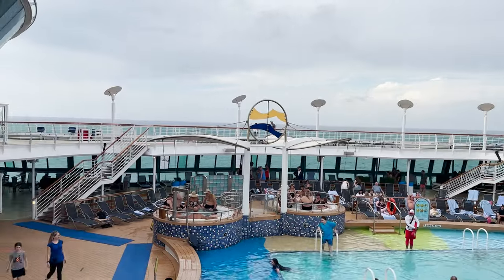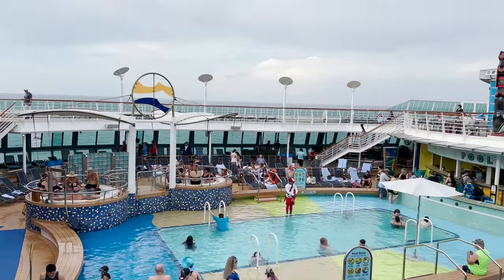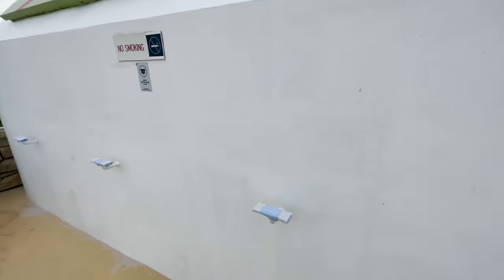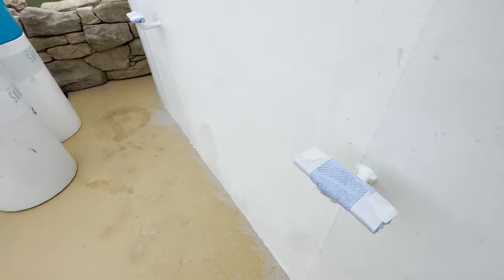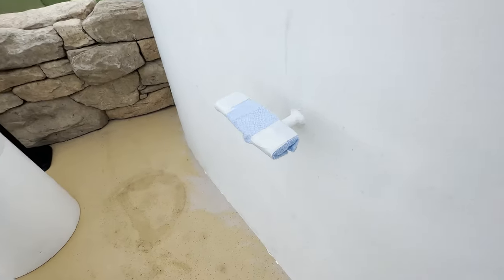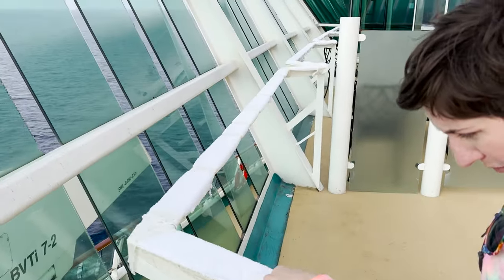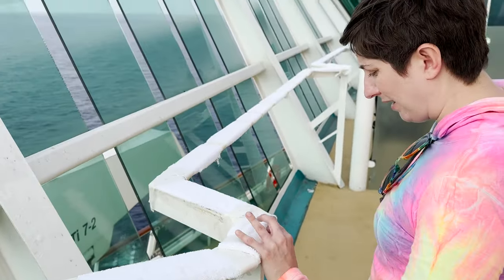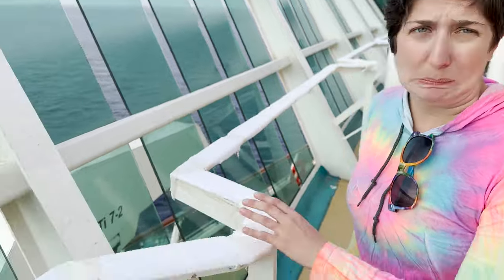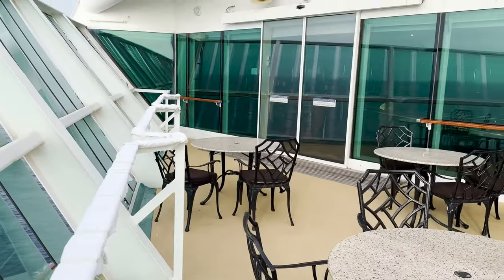I haven't noticed anything specifically broken — the video board, which is a common issue on older ships, is working just fine, and I haven't noticed anything not operational, which is good to see. But here's an example of some maintenance issues: there's a railing covered in washcloths and masking tape. We saw a whole railing like that yesterday. The tape is getting wet and coming off anyway, and the railing underneath looks rough. It needs some TLC for sure. And what's funny is that this decrepit railing leads into the outside seating for the Concierge Lounge.